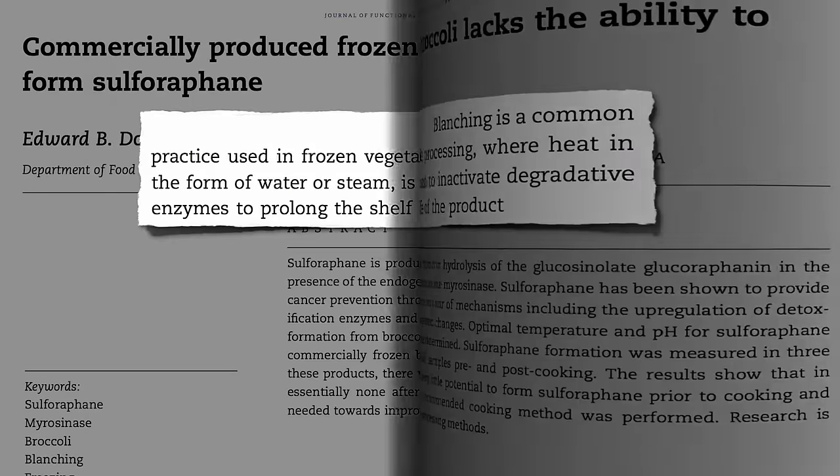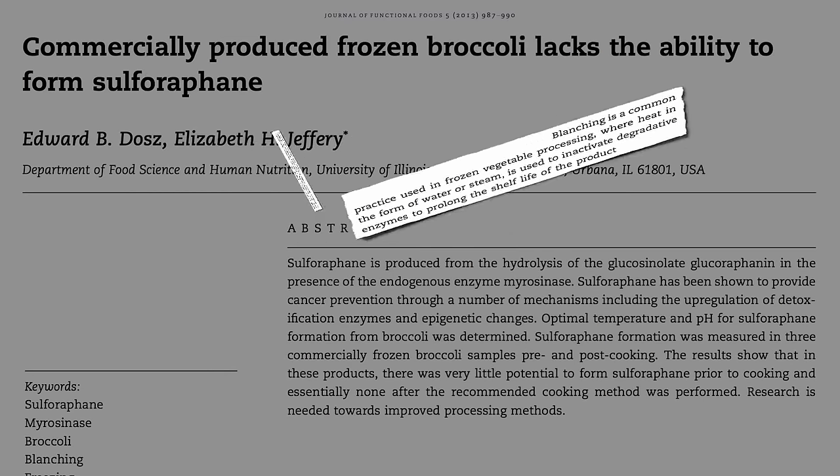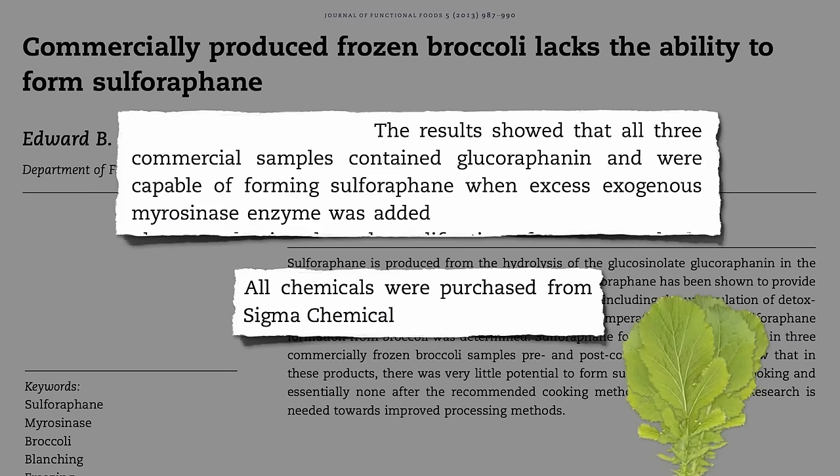This may be why fresh kale suppresses cancer cell growth up to 10 times more than frozen. The frozen is still packed with the precursor — that's heat resistant — and they can make lots of sulforaphane out of frozen broccoli by adding some exogenous enzyme. But where are you going to get myrosinase enzyme from? They bought theirs at a chemical company, but we can just walk into any grocery store. This is another cruciferous vegetable: mustard greens.